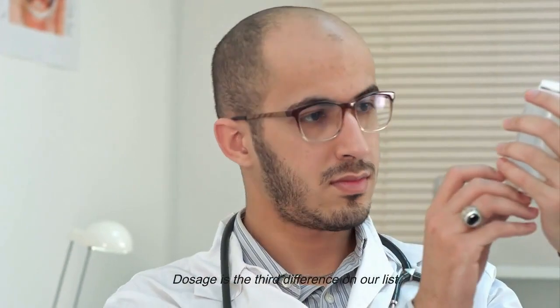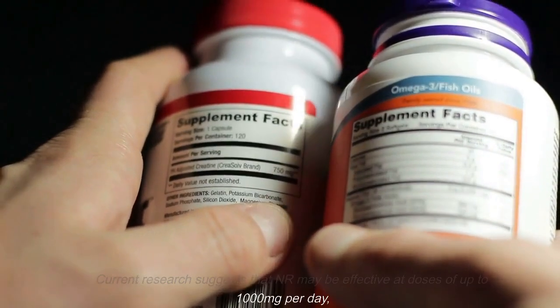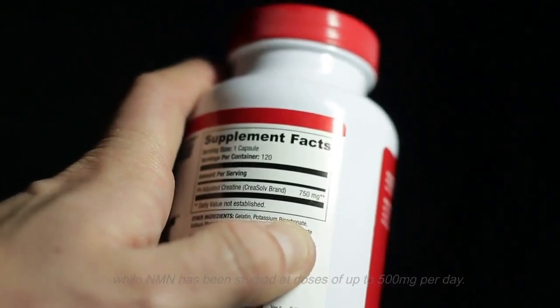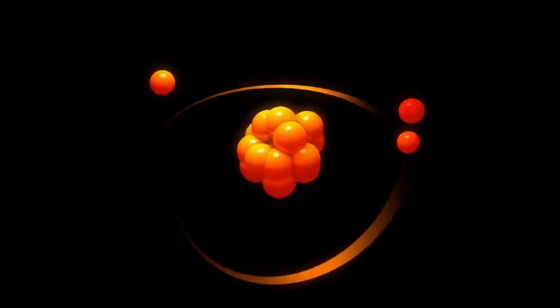Dosage is the third difference on our list. Current research suggests that NR may be effective at doses of up to 1000 mg per day, while NMN has been studied at doses of up to 500 mg per day. This may be due to NR having to go through more steps to become NAD+ in the body.